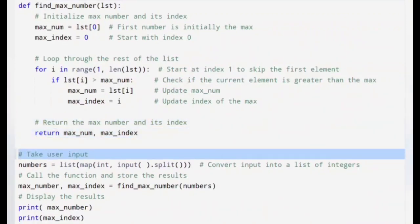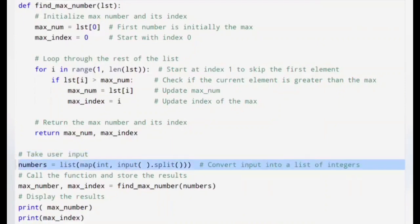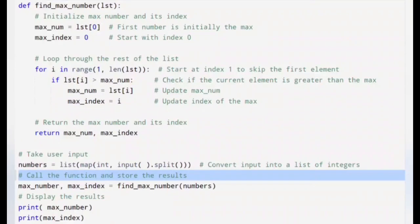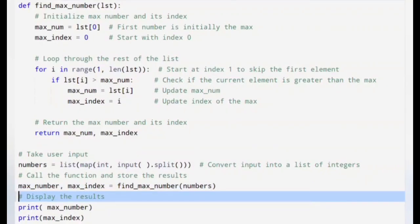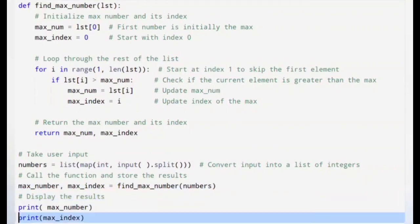Now let's look at how we handle the input. We prompt the user to enter a series of numbers separated by spaces. We use the input function to take input as a string, then split the string into a list of values using the split method, and convert each of them into an integer using map. The result is stored in the variable numbers. Once we have finished checking all the elements, we return the maximum number (maxNum) and its index (maxIndex) from the function. Finally, we print the result: first the maximum number, then on the next line its index.